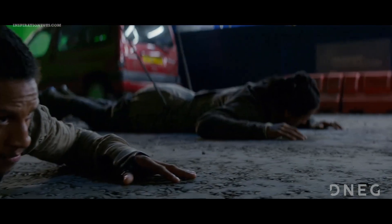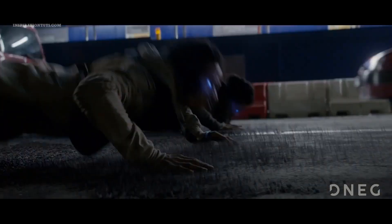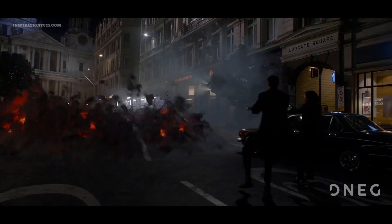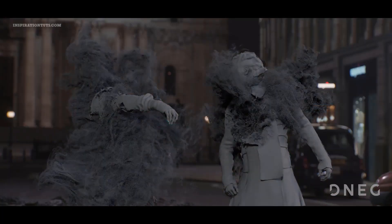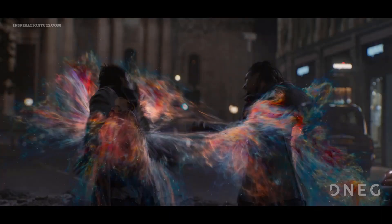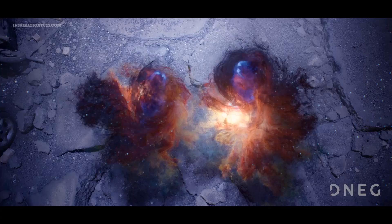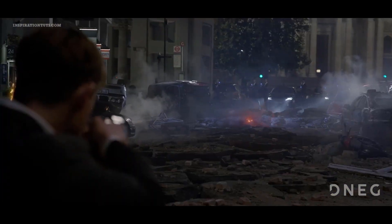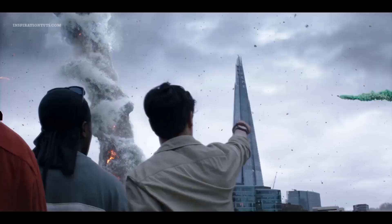DNEG, a British motion picture visual effects and computer animation studio, was given the task of working on a particular sequence in Men in Black International, where the twins faced off against Agent H and Agent M. DNEG solved the energy effects for the twins using Houdini via a combination of particle and fluid simulations. They investigated astrophotography of galaxies and nebulas, tested both particle and smoke simulations, and ended up with a sort of nebulous volumetric result with tiny stars scattered throughout.